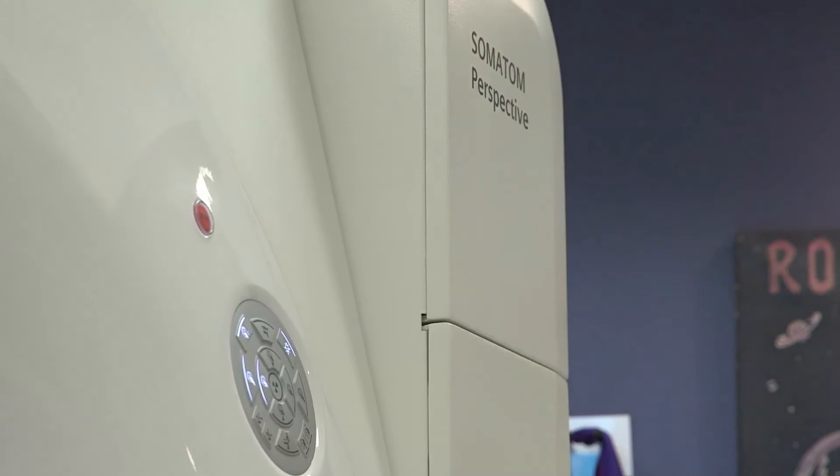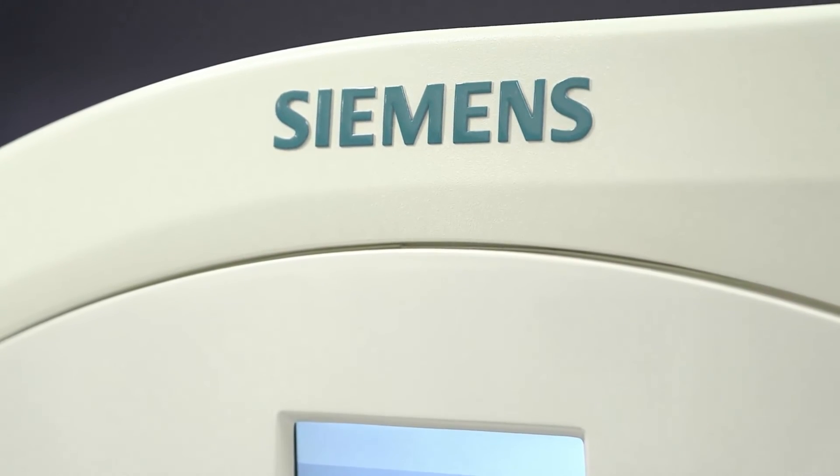I went back to work talking about how awesome it was. With the new Perspective scanner, our patient experience has been impacted in a positive manner.